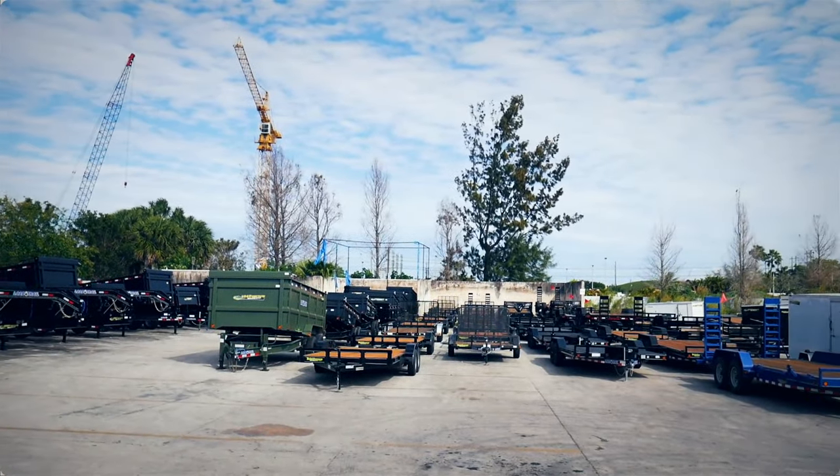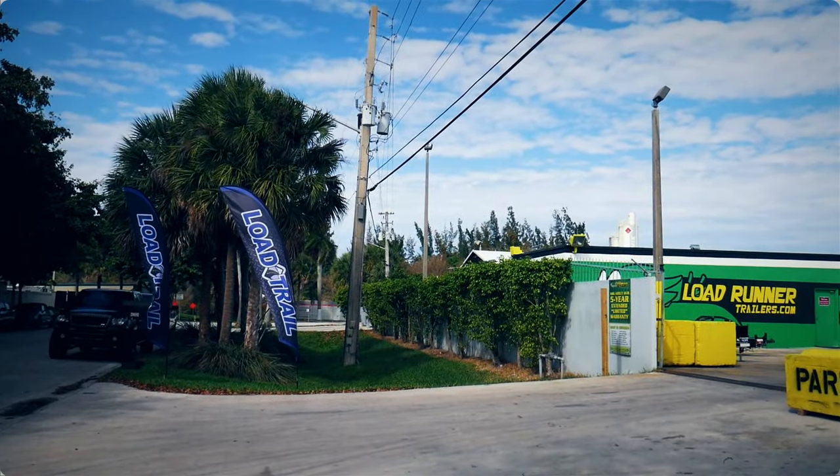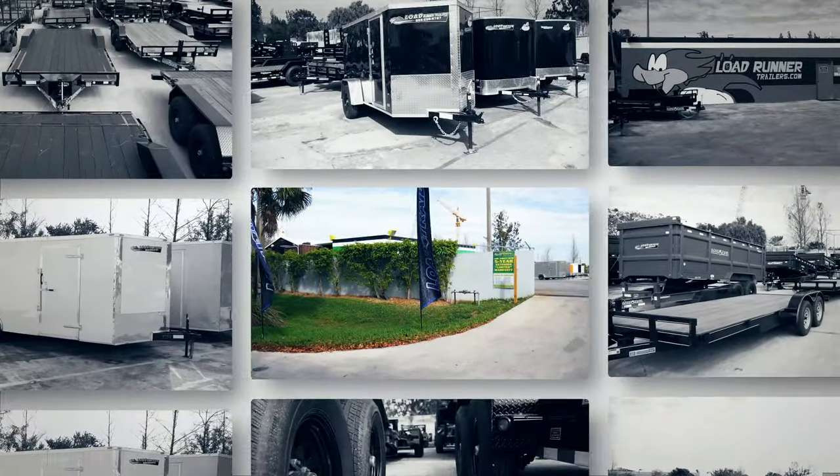LoadRunner Trailers carries a large selection of car haulers, including this featured 7-ton, 36-foot, gooseneck two-car hauler.